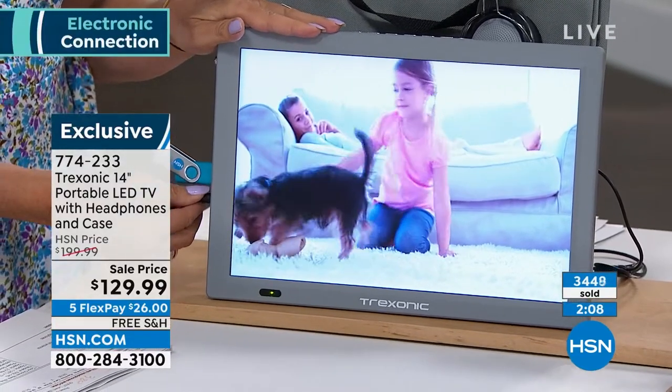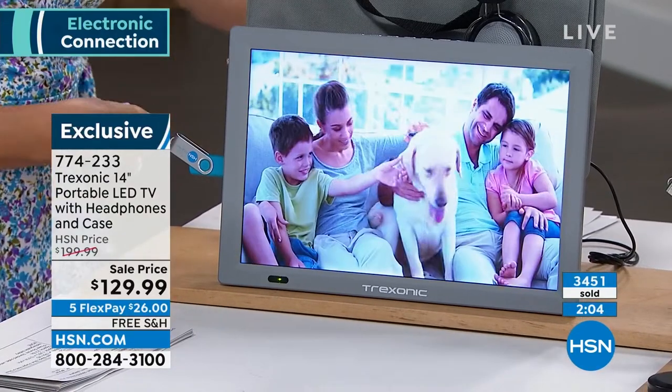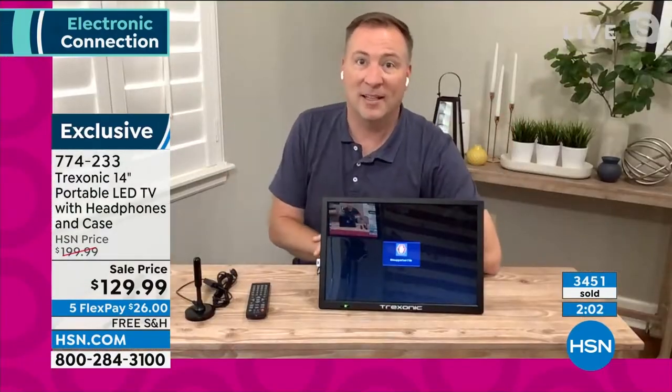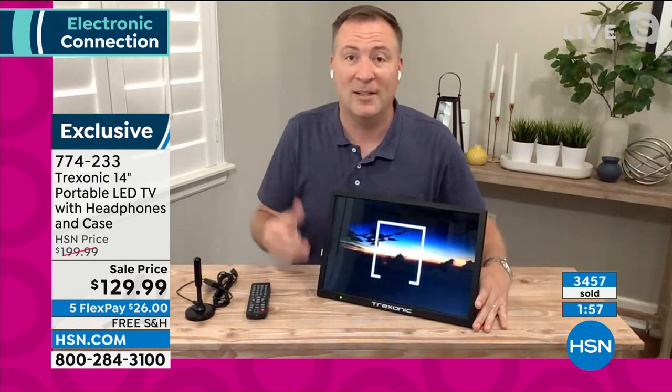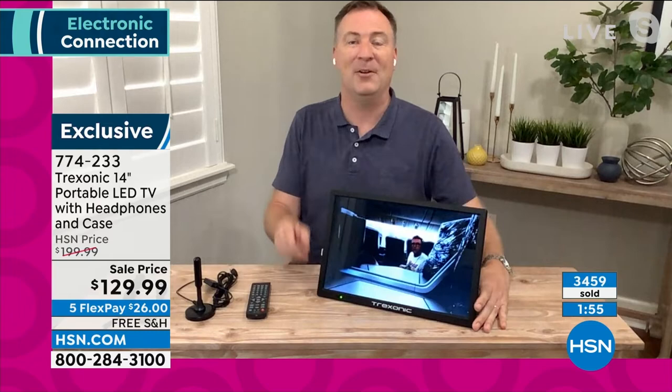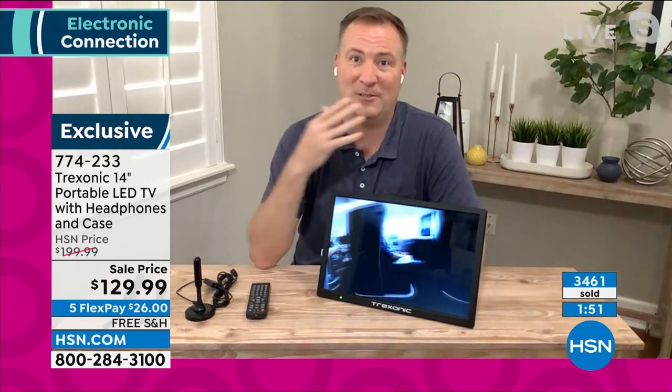Not only have we made it bigger and sharper, we've also made the screen brighter. It's now an indoor and outdoor TV. If you're going camping, or heading outside on those cool fall days, you can bring this TV with you.